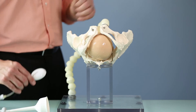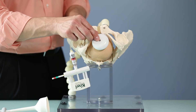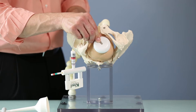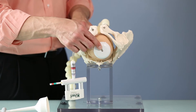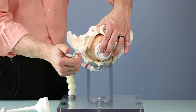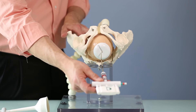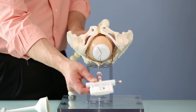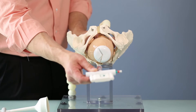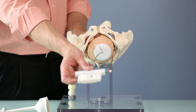The beautiful part of the maneuverable cup design is that we don't have to leave the cup on the presenting part. We can actually slide the cup down over the flexion point and then let the stem follow out of the introitus. Because it's not a rigid stem, as we pull in the axis of the pelvis, it doesn't create a vector of force that's going to pop the cup off, but essentially guides the baby's head along the axis of the birth canal.